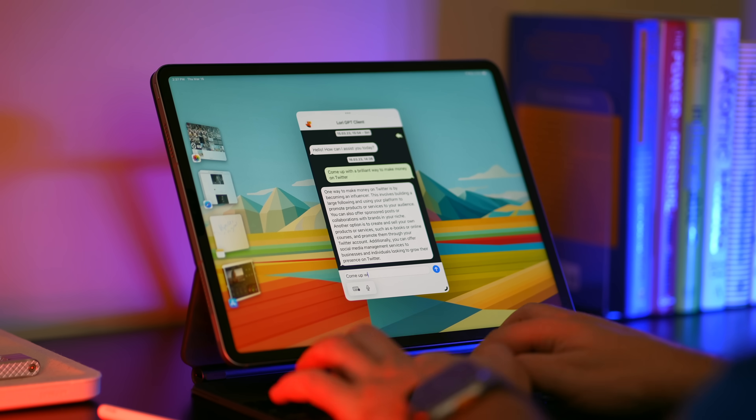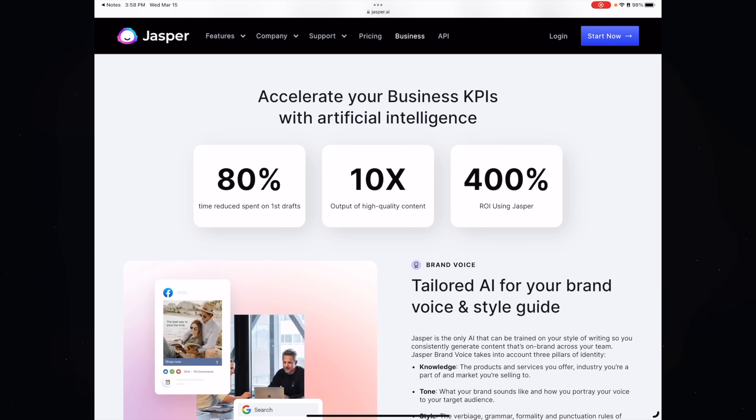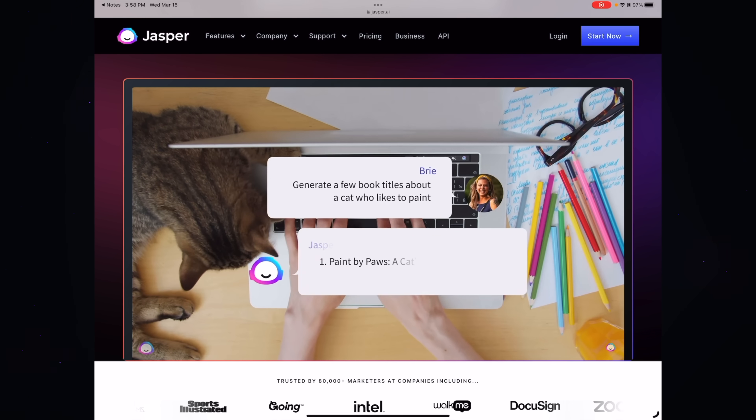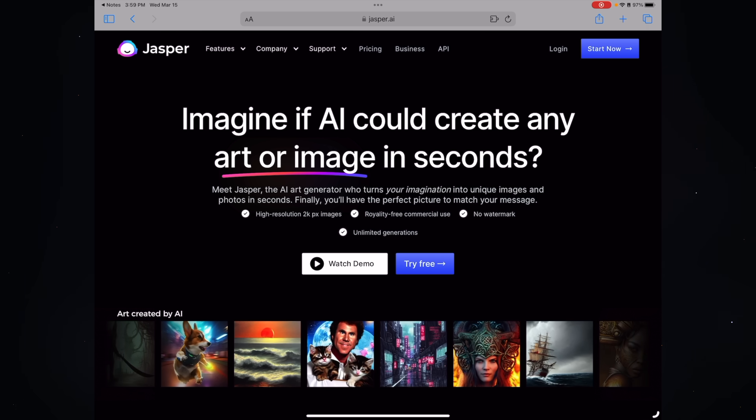It's definitely useful, although personally I prefer the business-focused Jasper. That's because it's got business and marketing-focused workflows and templates, a Chromium extension for your Mac so you can use it on any website, a chatbot, and it can create AI-generated art — all in one convenient app. I'll link it up in the description along with everything else in this video.